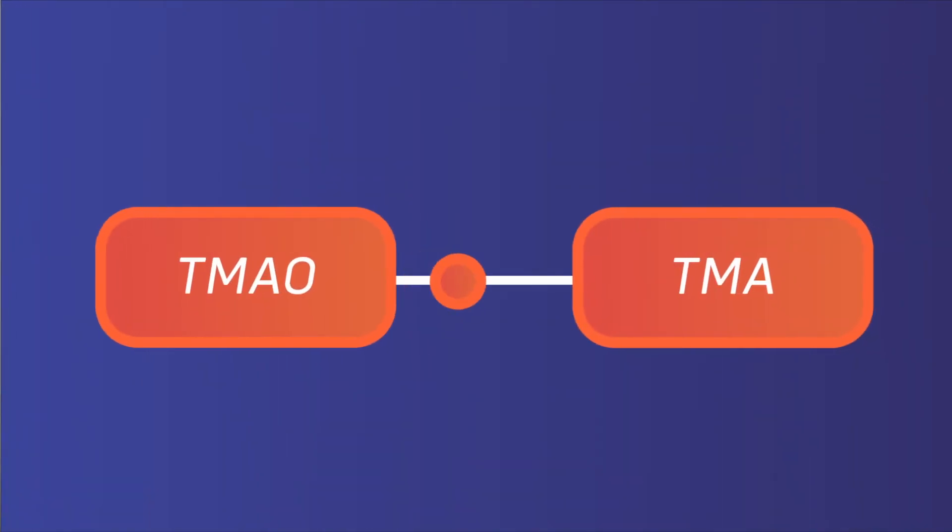But there are some bacteria that use the TMAO as a final electron acceptor in their anaerobic respiration process. When this happens, the TMAO is changed to TMA, which is trimethylamine, and this compound has a very definite, and in most cases, an unpleasant fishy odor.